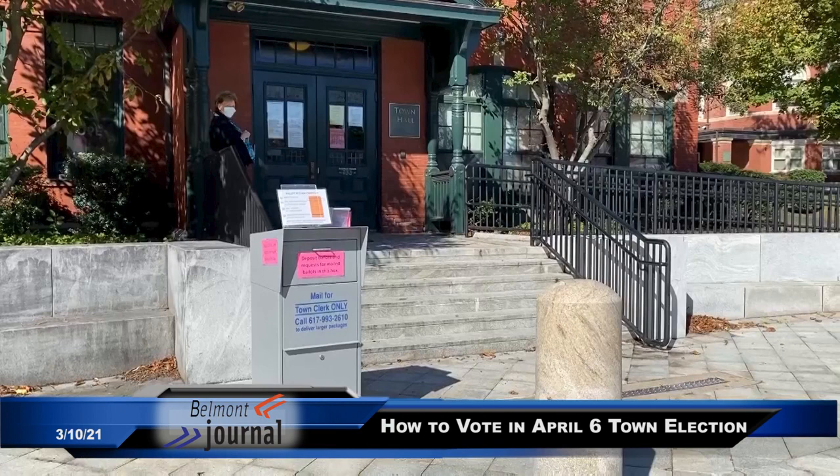The deadline to register to vote and qualify for April 6th is on St. Patrick's Day, March 17th. If you're a new U.S. citizen or haven't registered yet, and you qualify — 18 years old, a U.S. citizen, and living in Belmont — register online right now at www.registertovotema.com. And just to reaffirm, it's very important that people consider using the drop box right out in front of the town clerk's office. It says 'town clerk mail' on it and is at the base of the stairs at the parking lot level.